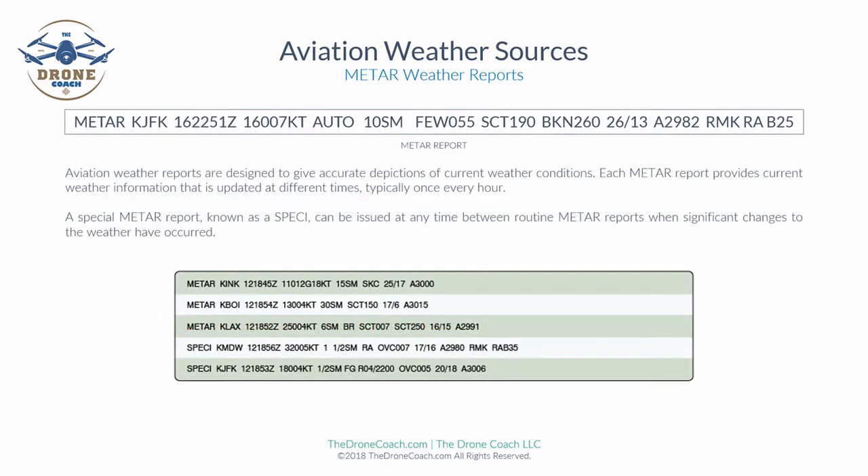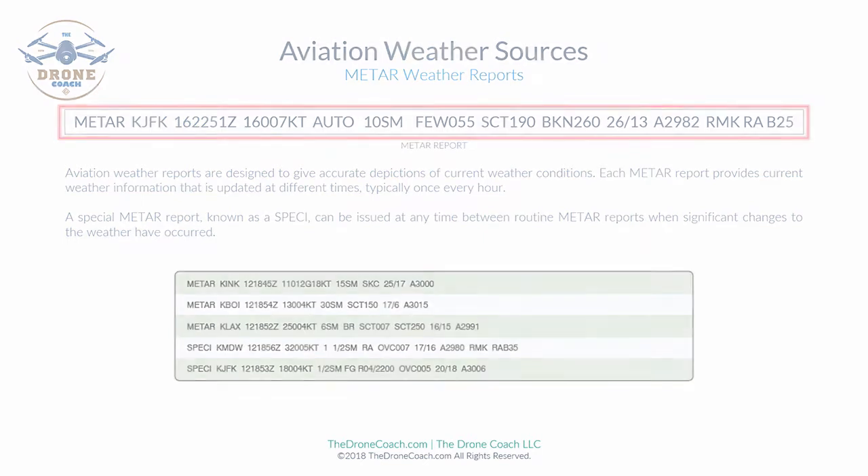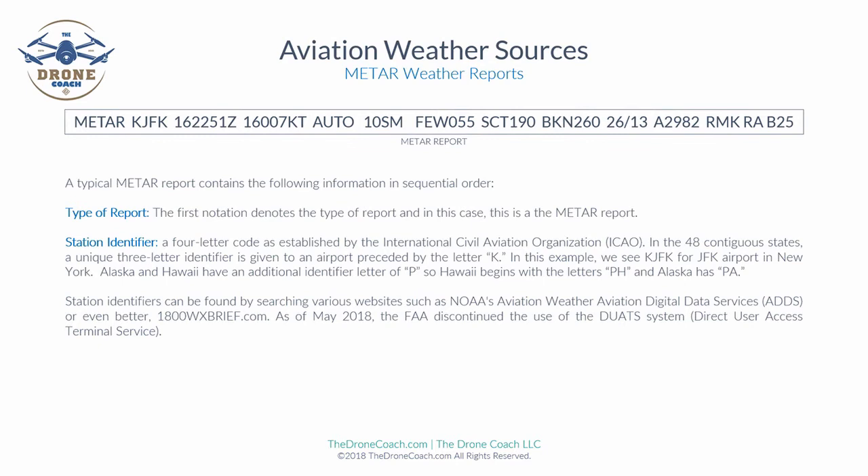Now we'll review METAR weather reports. The graph shown will be in your final exam and testing supplement. Aviation weather reports are designed to give an accurate depiction of current weather conditions. METAR reports provide current weather information updated typically once every hour. There is also a special METAR report known as a SPECI, which can be issued at any time between routine METAR reports when significant changes to the weather have occurred.